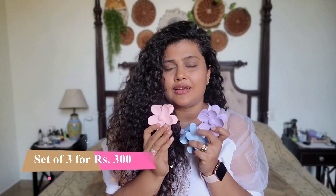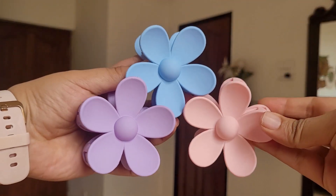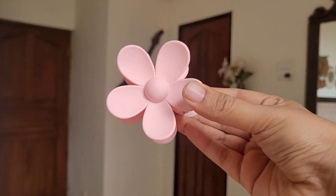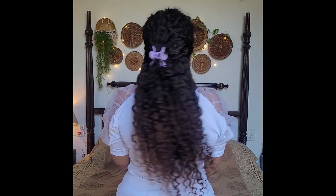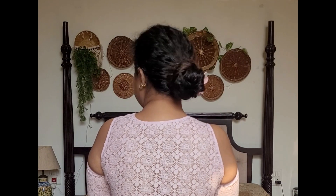The first one I'm showing are these gorgeous flower clips, which you must have seen a lot around the internet. They look so cute and pretty that I had to share them with you all. The quality is absolutely amazing — very well made, very nice quality. I absolutely love them. They look so cute on the hair. They come in a set of three and you can choose the colors you prefer — they have quite a few combinations.